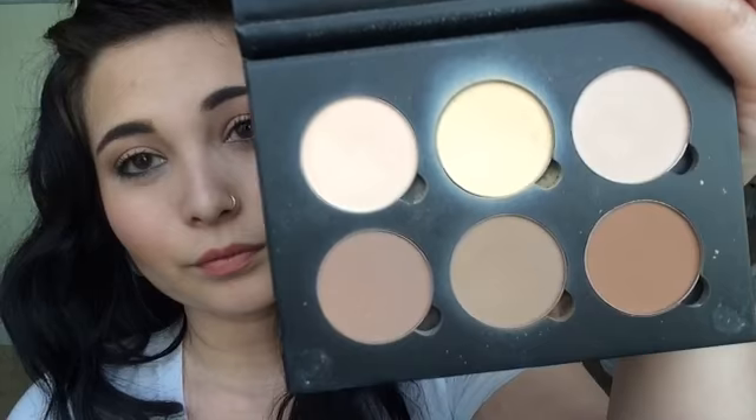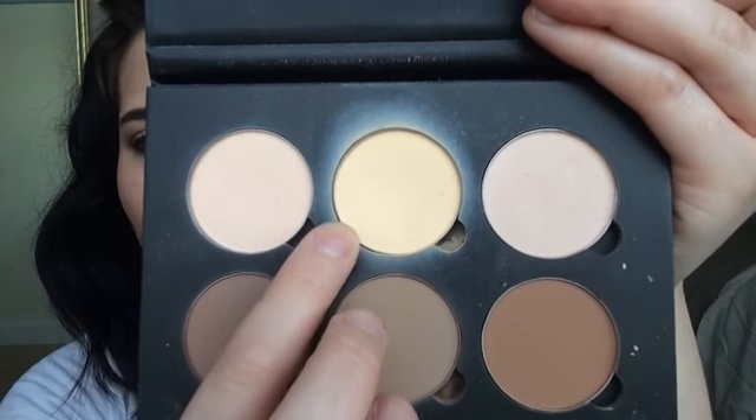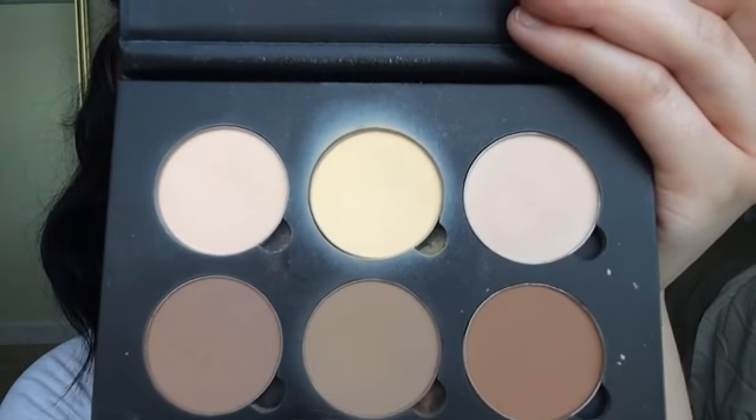Next up is my Anastasia Contour Kit. Freaking love this stuff. I've used a lot of this banana shade to set my under eyes and help brighten them up. I've been using this to contour and to bronze up my face a little bit. I really like this palette — it's just like a perfect go-to. It also has highlights in it, and I've also been using it for my eyeshadow. It's super natural and you can get so many multiple uses out of this. So I've been really loving this palette.